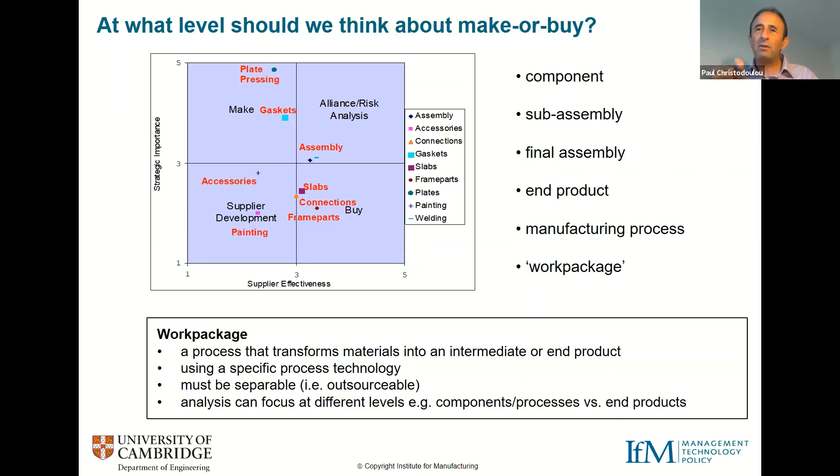We can do this analysis at pretty much any level — it's a scalable approach. You can apply it at sub-component level, component level, processes and products, or even at broad capabilities or functions. Andrew will talk later about more varied applications outside manufacturing. This approach is flexible and works across many different settings.